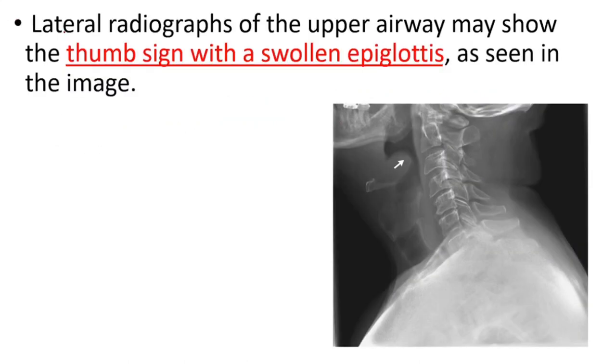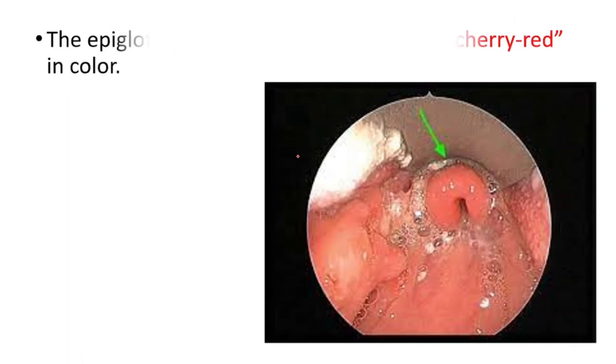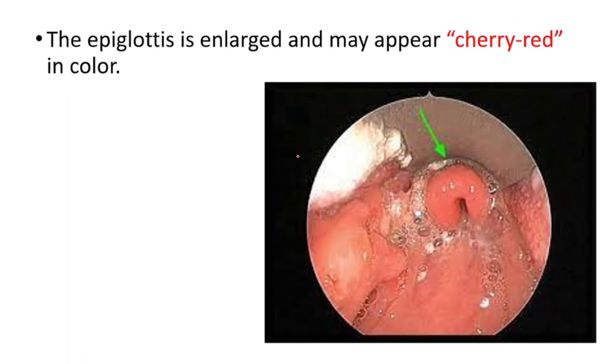Lateral radiographs of the upper airway may show the Tom's sign with a swollen epiglottis, as seen in the image. Also, the epiglottis is enlarged and may appear cherry red in color.